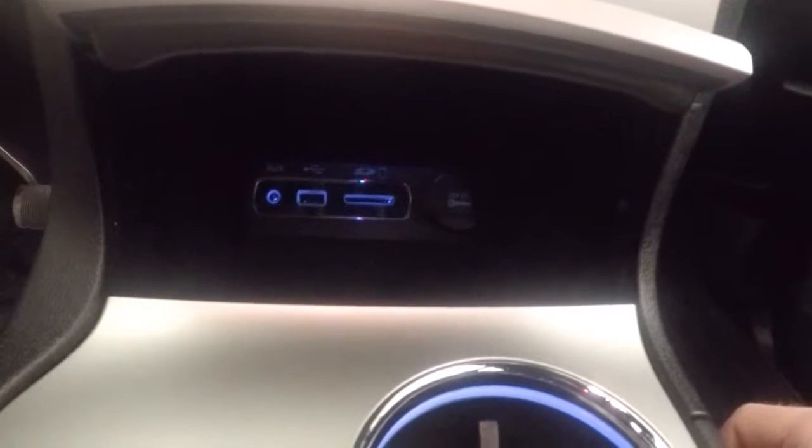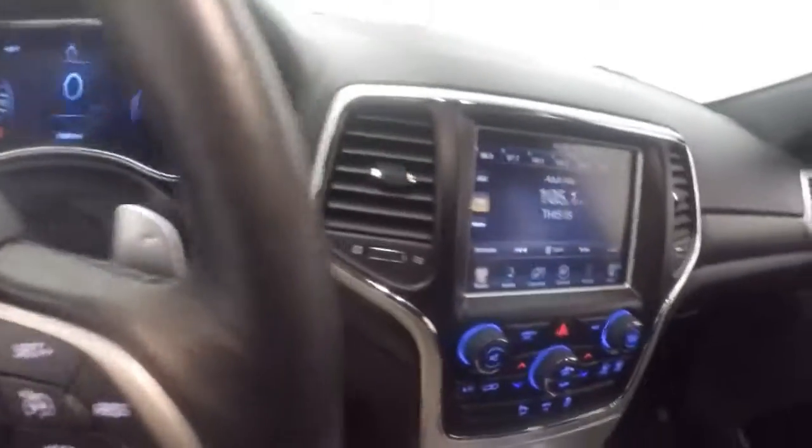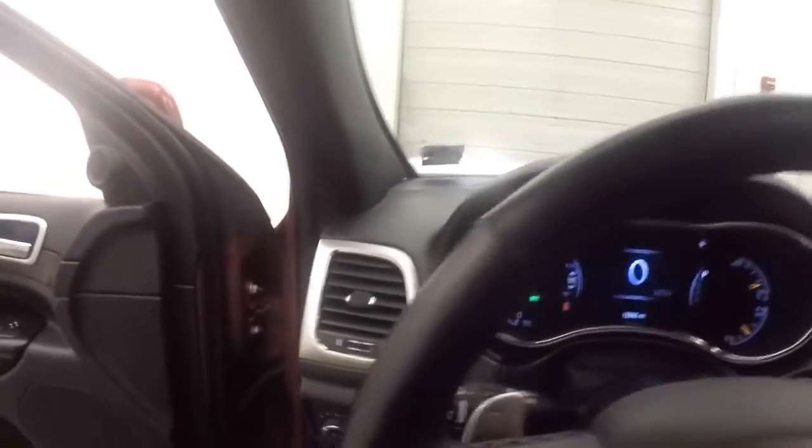There's also an SD card slot, USB slot, and auxiliary port, as well as a 12-volt DC outlet. It has a rear backup camera. This has just under 13,000 miles — pretty low miles on this.